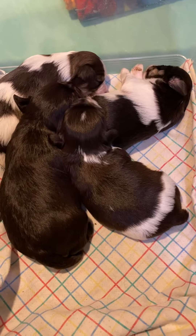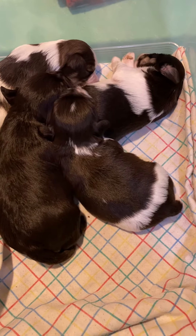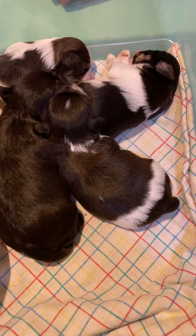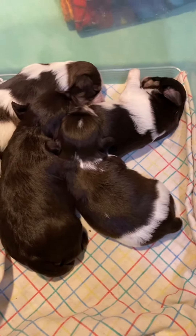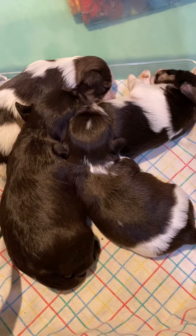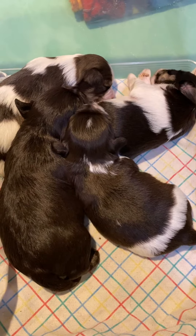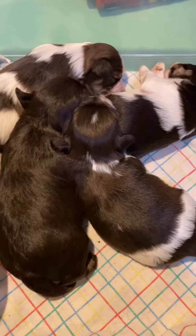These are the Luna Kaiser puppies, 11 days old today. They are between 12 and 16 ounces each, tracking to be toy size to small mini size, and they are all liver-based puppies with four different colors in the litter.